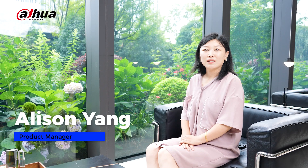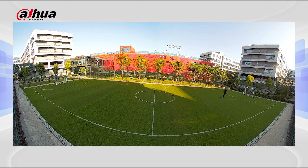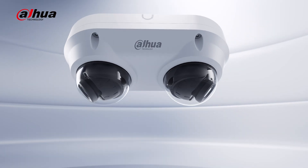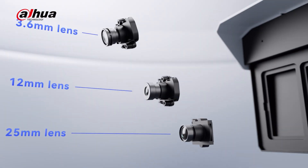The differences can be clearly seen in the name. Let's start with the panoramic splicing series, which gives you a complete 180-degree view. They are perfect for places like villas or warehouses where you need to cover a wide area that traditional cameras might miss.